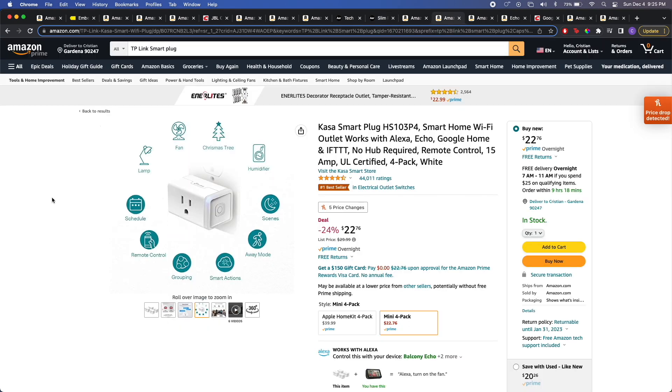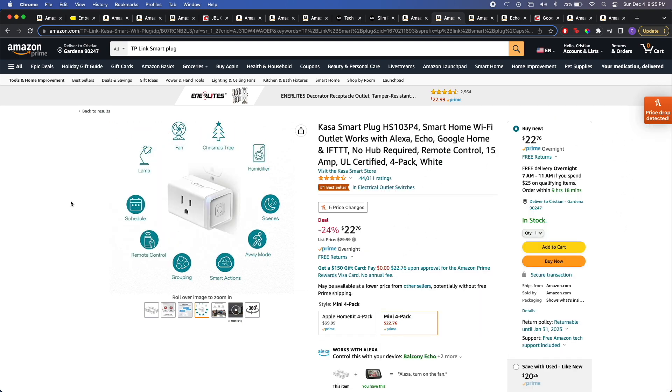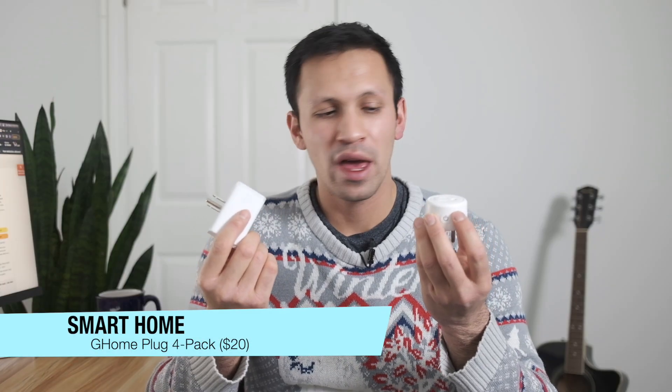Now let's talk about smart home devices. A nice little stocking stuffer is to give someone a smart plug — you can never have too many of these. They're compatible with both Alexa and Google Home Assistant. Once you link these up to your Alexa or Google Home app, it doesn't really matter which app you use. These are really cool little devices and anyone's going to benefit from them.